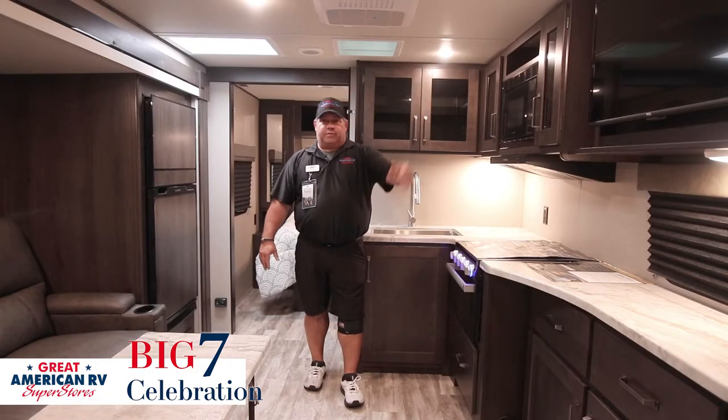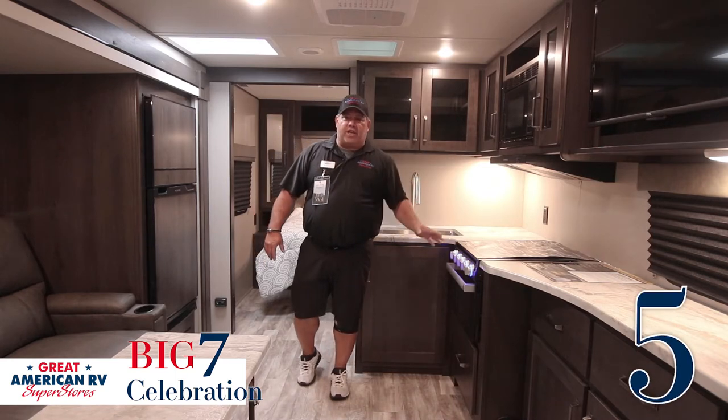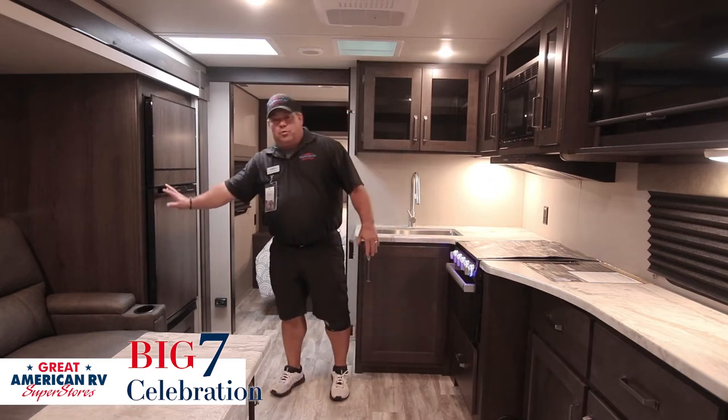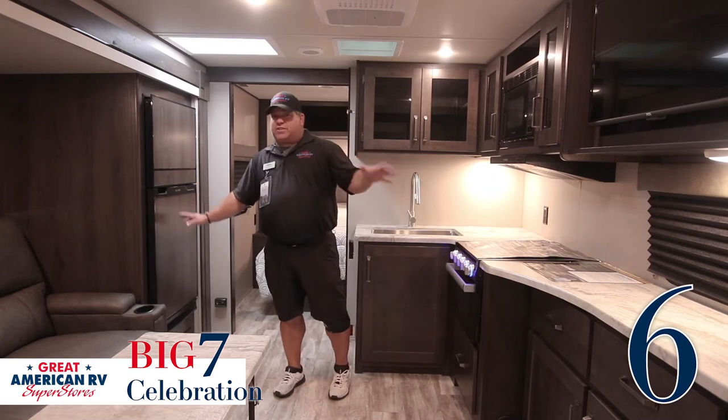It's straight across from the television. Nice counter space, stainless sink, microwave, oven, and stove so you can prepare all your meals the way you want. Nice cabinetry. Eight cubic foot refrigerator right here — that's features five and six.